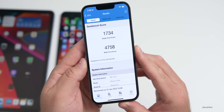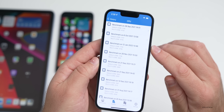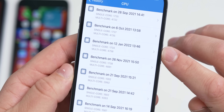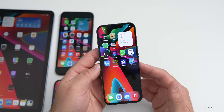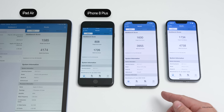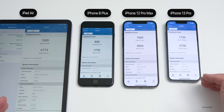I ran benchmarks on all devices. On the iPhone 13 Pro, it scored 1734 for single-core and 4758 for multi-core. Comparing to October 6th history, multi-core has improved slightly but single-core is actually a bit lower — results depend on conditions right after installing the update. Looking at all devices from left to right: iPad Air fourth generation, iPhone 8 Plus, iPhone 12 Pro Max, and iPhone 13 Pro — these scores should creep up a little after a few days.